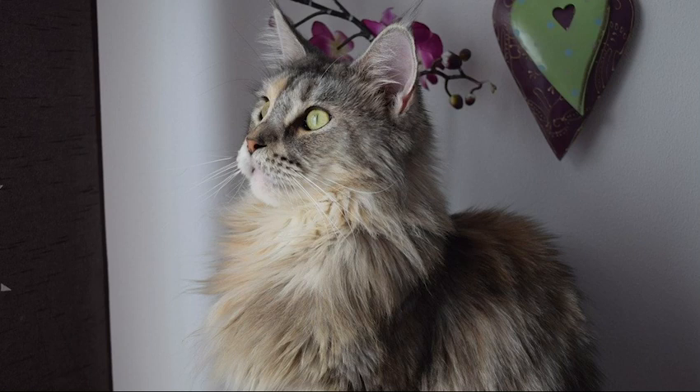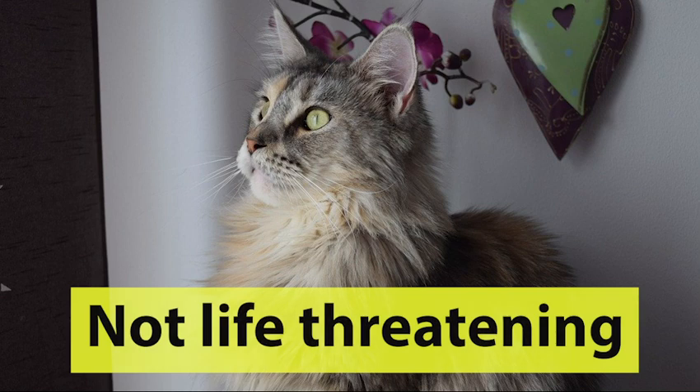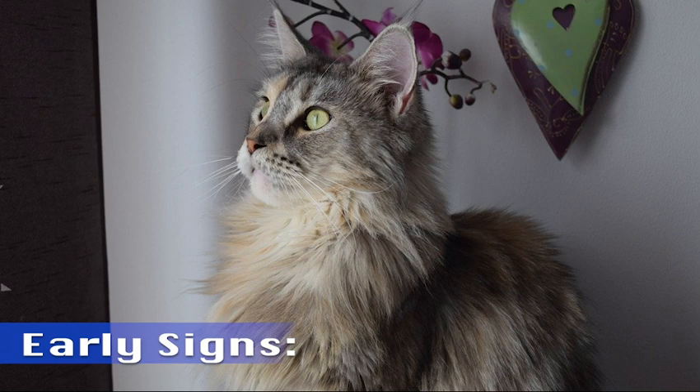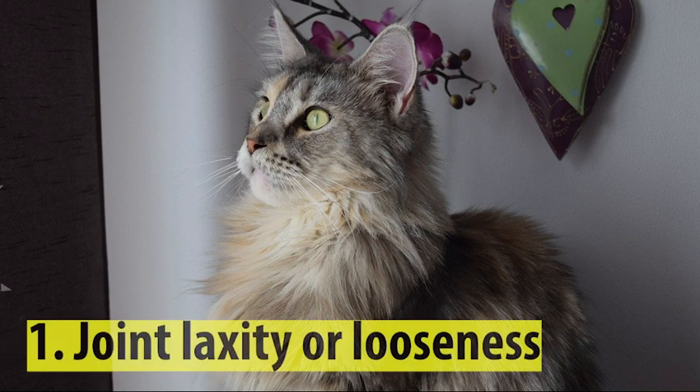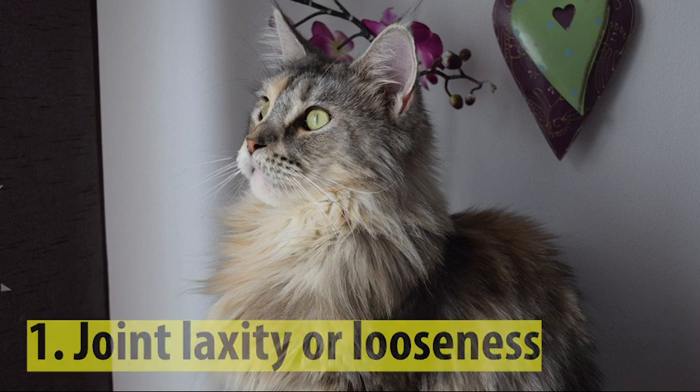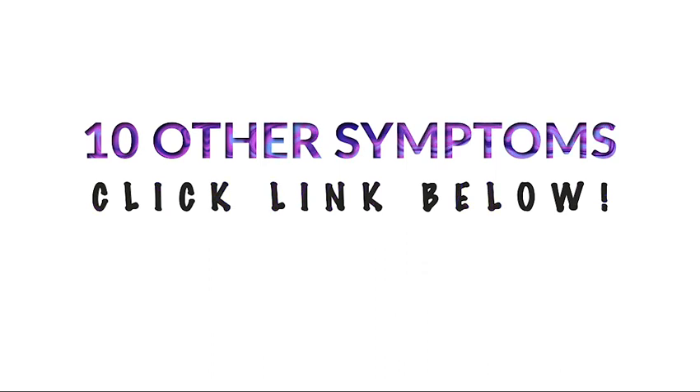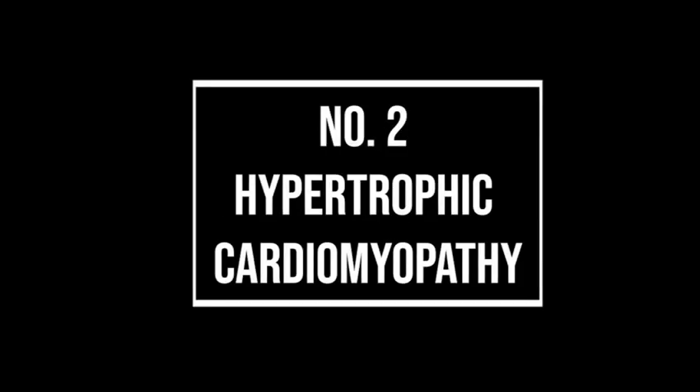Hip dysplasia is not considered to be life-threatening; however, it is still vital that owners know the warning signs, since hip dysplasia can lead to paralysis. The early signs owners can look for are joint laxity or looseness, and hip joint pain. If you notice any of these, please speak to your vet immediately. There are ten other symptoms of hip dysplasia — click the link in the description below to find out what they are.